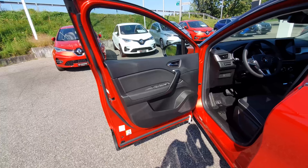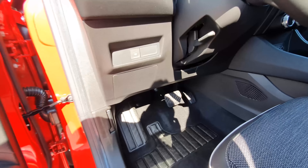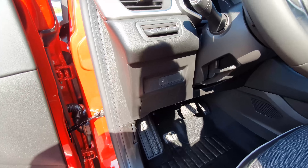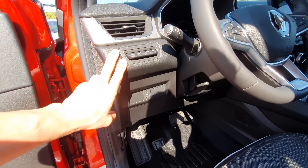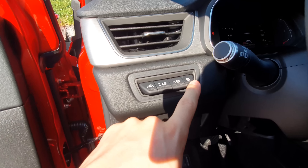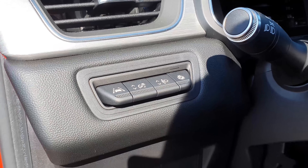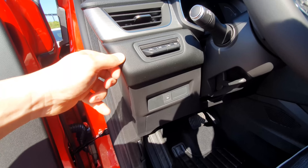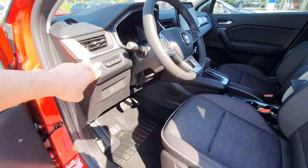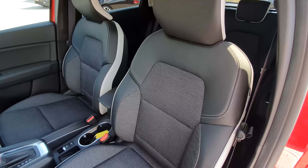The door handles feel nice, the window and mirror control buttons look great, and electric folding mirrors are here. The locks feel solid. Getting inside, there are standard pedals. There's a button for the rear window defroster. The steering wheel controls include lane assist, heated steering wheel, brightness adjustment — all integrated in soft material.